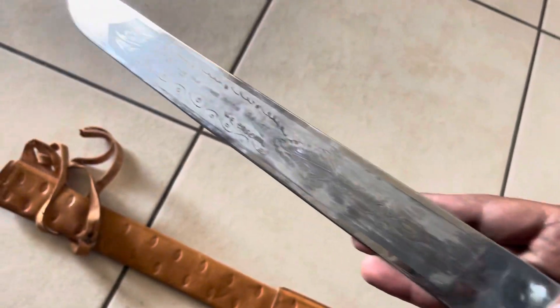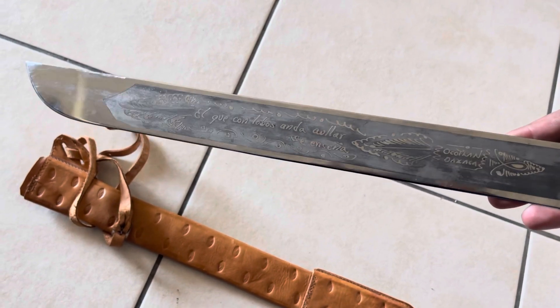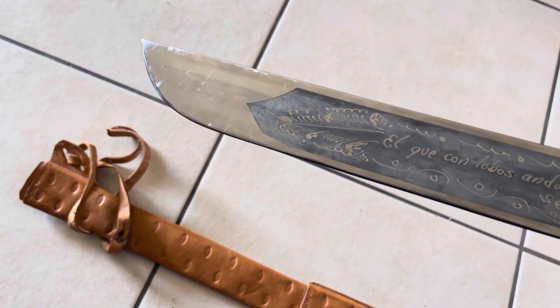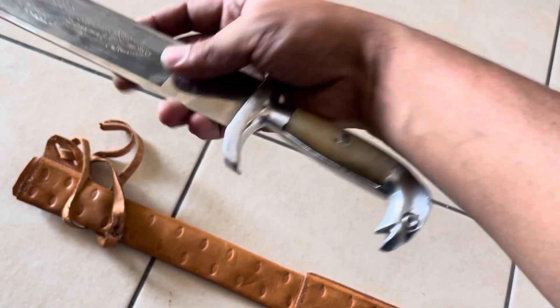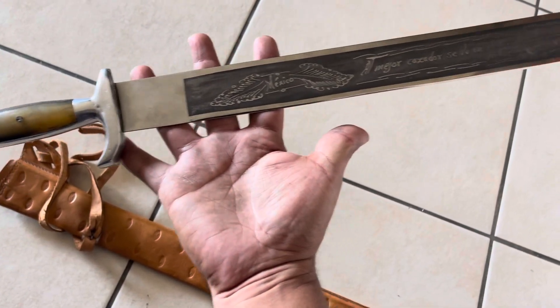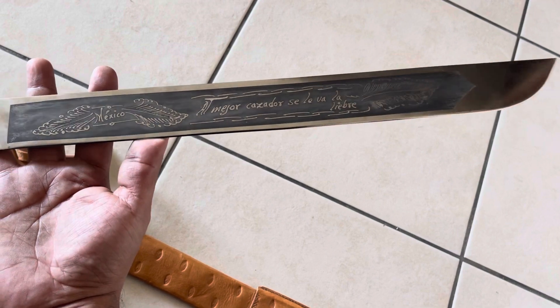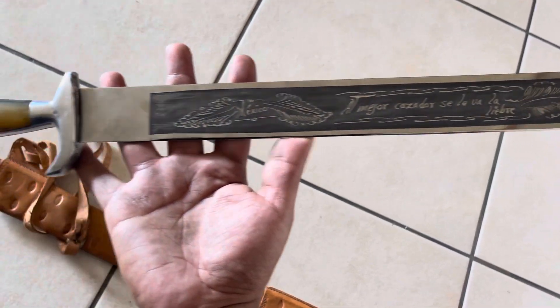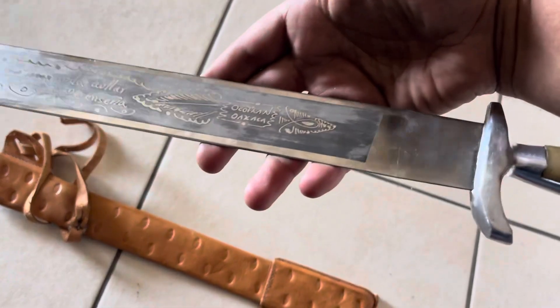Just imagine if this thing could tell a story. No oxidation — nothing. This thing is beautiful. Let's get it.